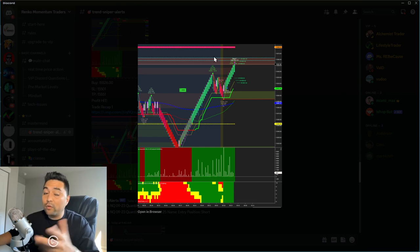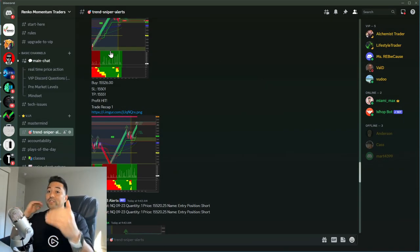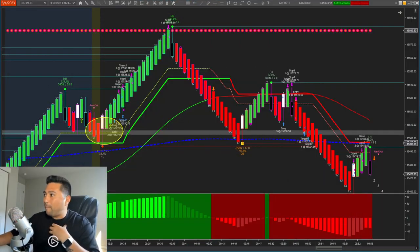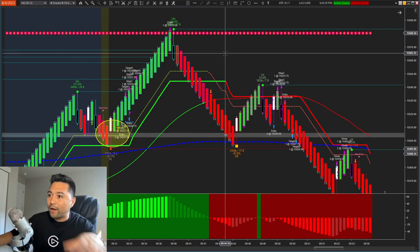Our auto trader is taking 100-tick profits, while my manual trades were trailing up, riding it all the way. That's why the chart I'm showing you reflects my actual manual executions — that's why I exited over there on my accounts.